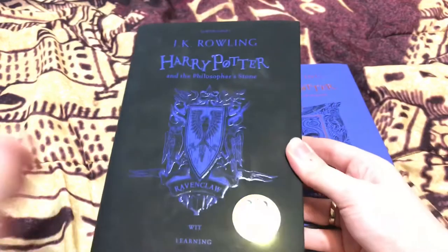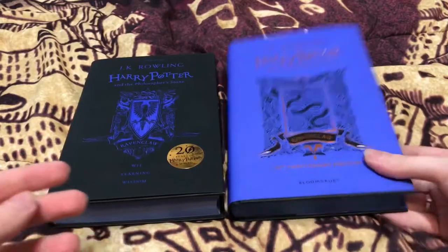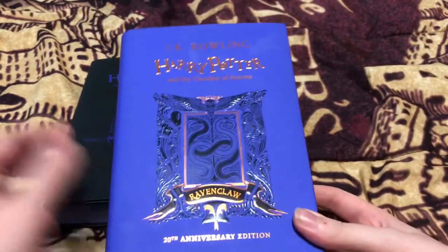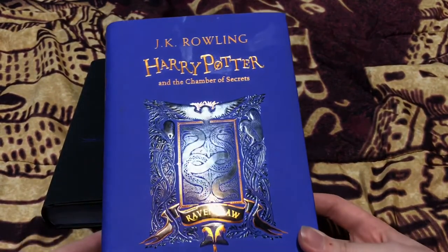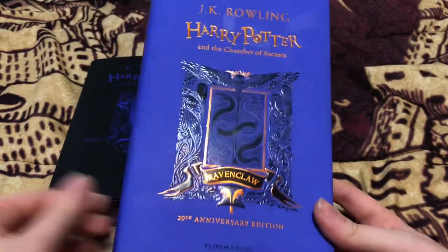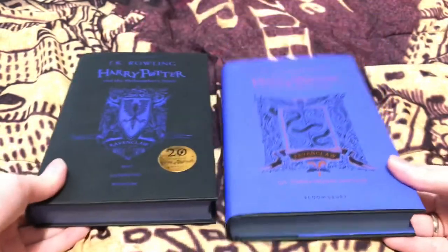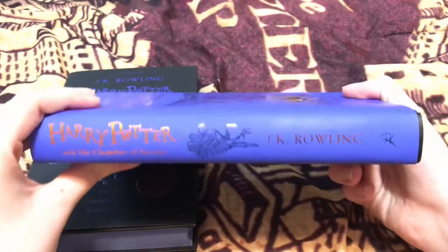Comparing the pictures on the front cover: for the Philosopher's Stone there was the Ravenclaw crest on the front, but for the Chamber of Secrets it has a bunch of things to do with the Chamber of Secrets. You've got snakes intertwining for the Chamber, you've got Moaning Myrtle, a bunch of Cornish pixies all over the place. Wow, this is actually really beautiful artwork.